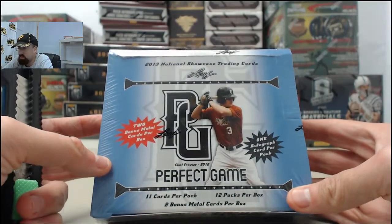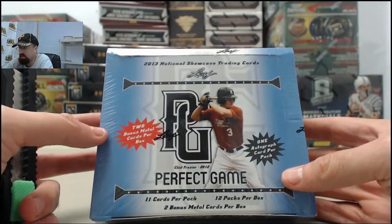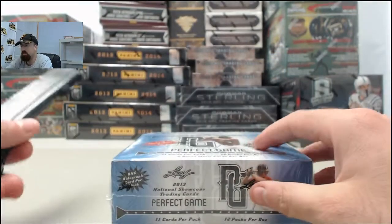Alright, here we go from Matt E. This is going to be the 2013 Leaf Perfect Game Showcase Baseball.